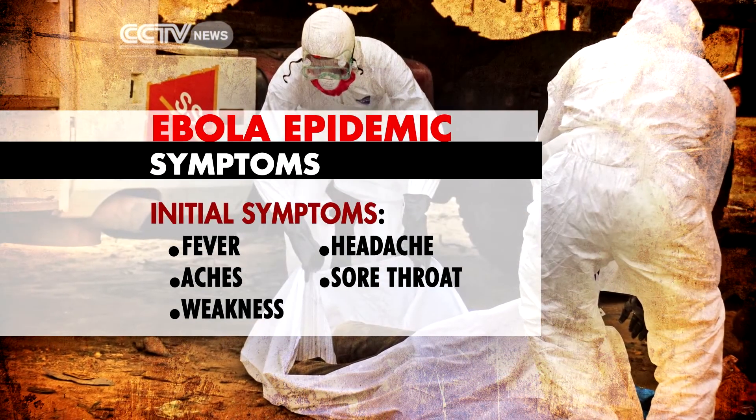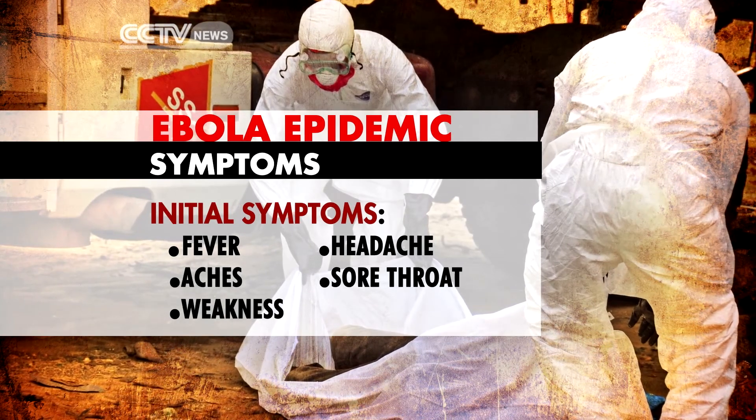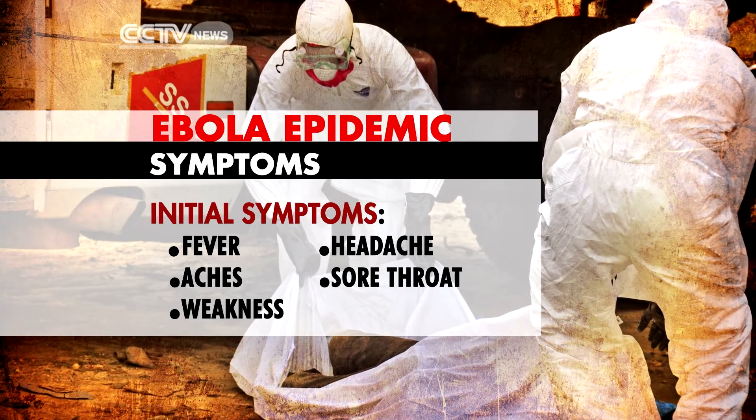Initial symptoms are flu-like and can present themselves between 2 and 21 days after infection. They include high fever, headaches, joint and muscle pains, sore throat and weakness. These symptoms may not mean Ebola, but it's important to get checked out immediately.